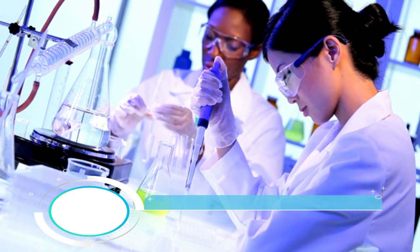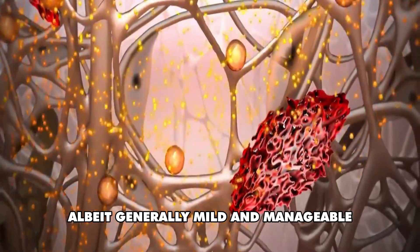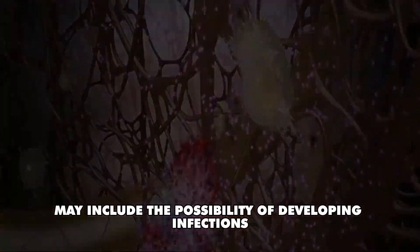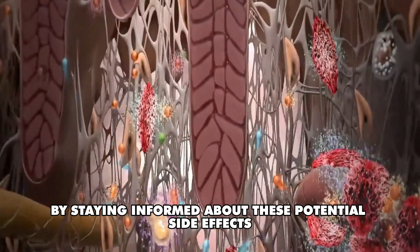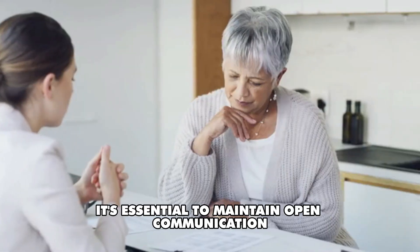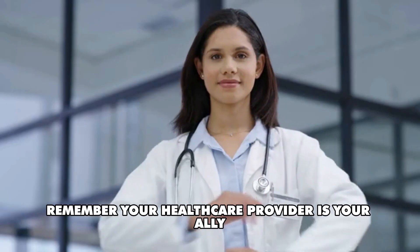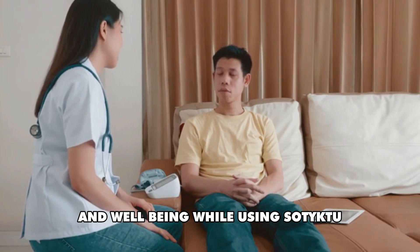Number 8: Safety first. As with any pharmaceutical intervention, it's imperative to acknowledge that Sotyktu carries potential side effects, although generally mild and manageable. These risks may include the possibility of developing infections, allergic reactions, or abnormalities in liver enzyme levels. By staying informed, individuals can take proactive measures to monitor their health. It's essential to maintain open communication with your healthcare provider throughout your treatment journey, sharing any unusual symptoms to ensure timely evaluation. Your healthcare provider is your ally in navigating medication management while using Sotyktu.